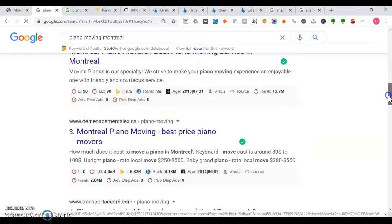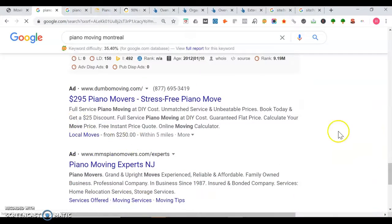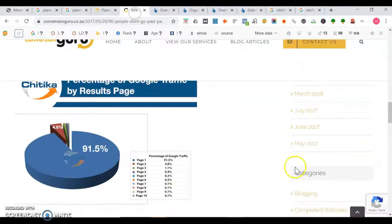Right here is the number one ranking — Management Cargo. We're going to take a look at their site in a bit. At the bottom, these guys are advertising — they're paying to be on page one, renting that space. It's always better to own than it is to rent. Page one actually gets 91.5% of Google search traffic. Everything outside of page one is way, way significantly less.